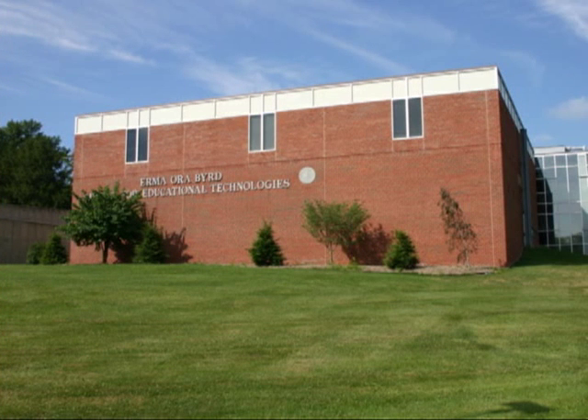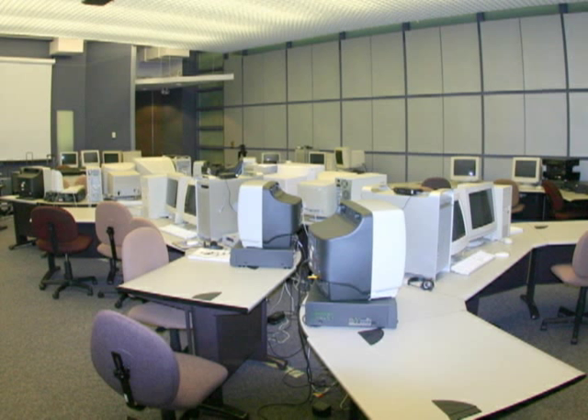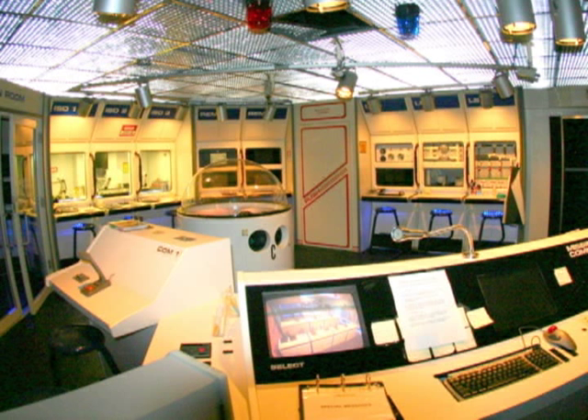The Center for Educational Technologies, or CET, is the second government-sponsored building on campus. Built in 1997, students can find their teacher prep classes here. The Challenger Learning Center is also located here and offers a hands-on learning experience by simulating space missions. Nearly 400 on-site simulated missions are done annually.